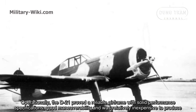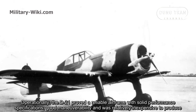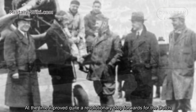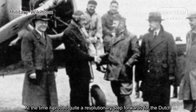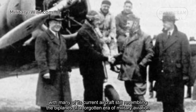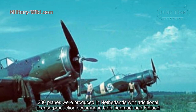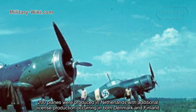Operationally, the D21 proved a reliable airframe with solid performance specifications, good maneuverability, and was relatively inexpensive to produce. At the time, it proved quite a revolutionary step forward for the Dutch, with many of its current aircraft still resembling the biplanes of a forgotten era of military aviation. Two prototypes were produced in the Netherlands, with additional license production occurring in both Denmark and Finland.